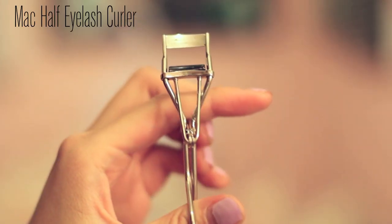Next, from MAC — the makeup store from the mall — I got the half eyelash curler. If you guys want a review on this, I'll do one. But I've been loving this.